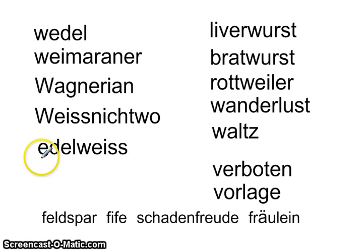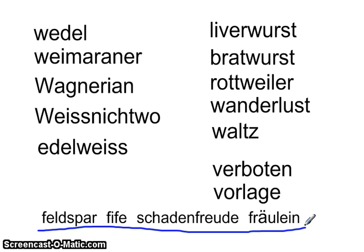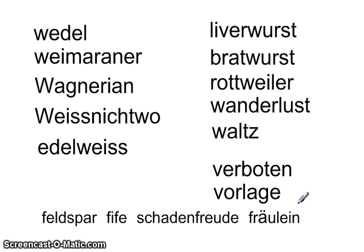Welcome to the fourth video on spelling German words. In this video we're going to talk about the letter W as it is pronounced in German, where it sounds like the letter V. We'll also talk about W in words where it sounds like the English W because we've Americanized the pronunciation. We also need to talk about the letter V which in German sounds like the letter F, and some words where the F sound is simply spelled with the letter F. It could be confusing, but with some practice you'll be able to straighten all of this out.